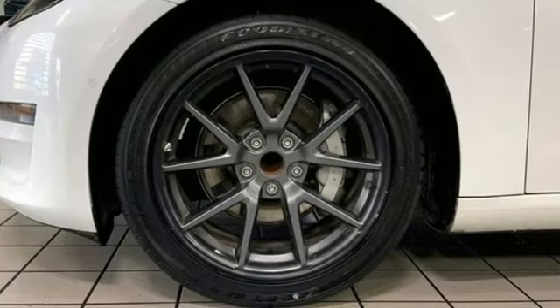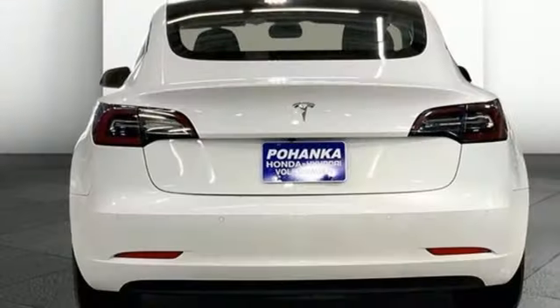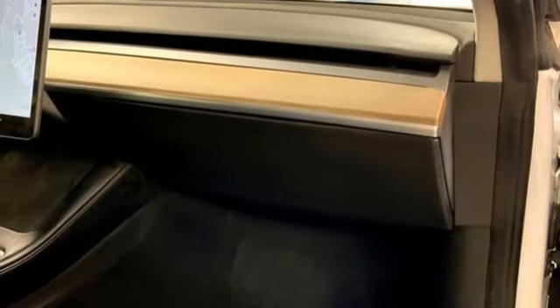It comes nicely equipped with features you'll love: streaming audio, dual zone climate control, Wi-Fi hotspot, fixed sunroof, automatic transmission, and rear wheel drive.